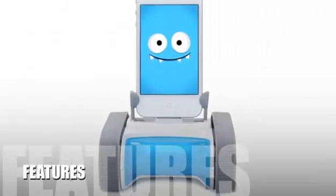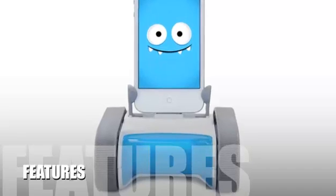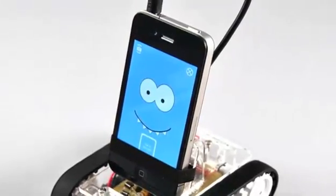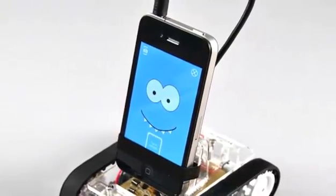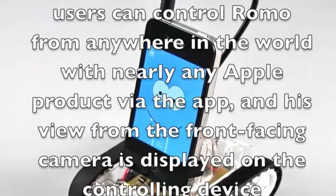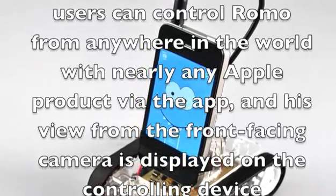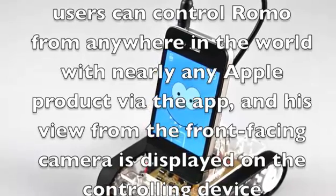Let's take a look at some of the features of this product. Romo Robot has facial recognition that follows you as you move around. Users can tell him to follow specific people, run away from them, try and get their attention, and more. Users can control Romo from anywhere in the world with nearly any Apple product via the app, and his view from the front-facing camera is displayed on the controlling device.